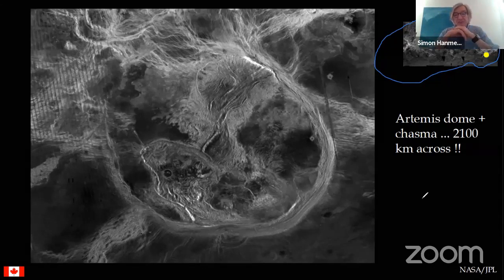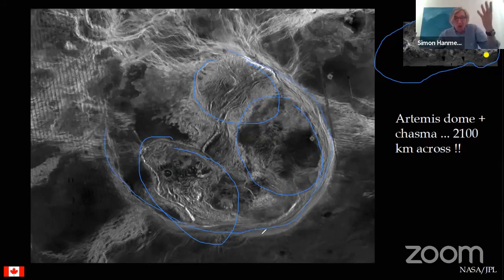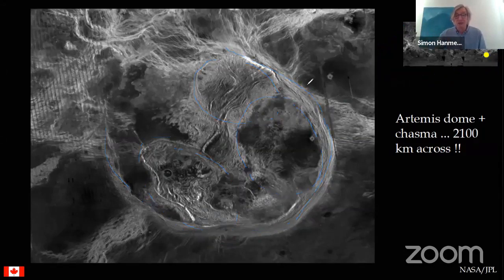Artemis is surrounded by a moat - a channel almost 100 kilometers across and a couple of kilometers deep that goes all the way around. Exactly what this is we don't know, but this kind of feature doesn't occur anywhere else in the solar system.